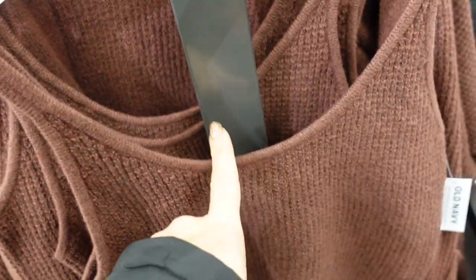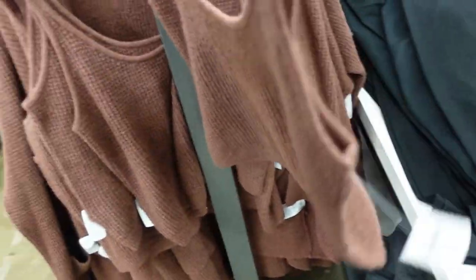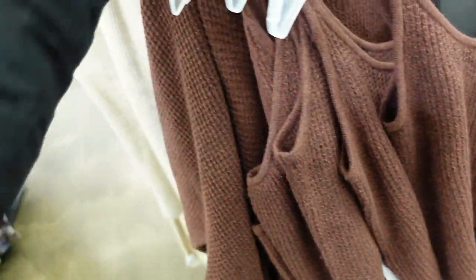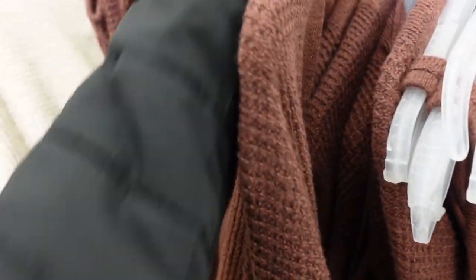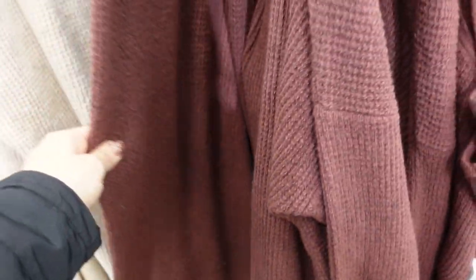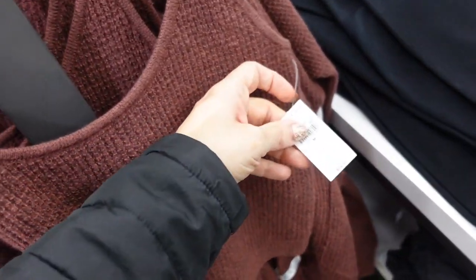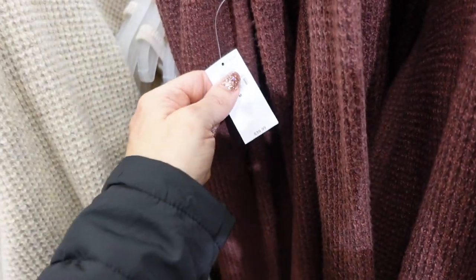Waffle set — this one has a tank with a rounded collar, super structured, kind of like a lightweight knit, more of a cropped fit that scoops in the back. The tank is $24.99. Then there's a little matching open-front cardigan with pockets at $44.99. And matching wide-leg pants with an elastic waistband, really stretchy, no pockets, and high-waisted, in brown, beige, and gray at $39.99.